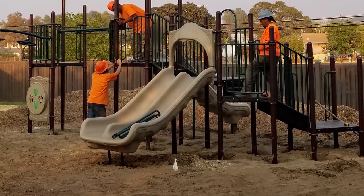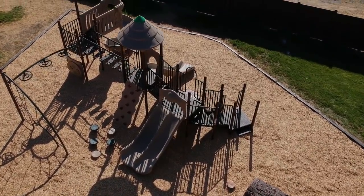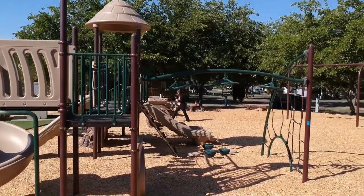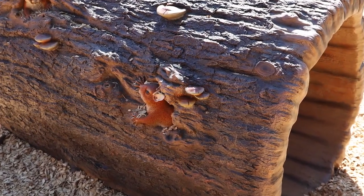The town of Plymouth evolved in different ways than other mining towns. Notice the detail in the simulated tree stumps and tunnels made out of glass fiber reinforced concrete.